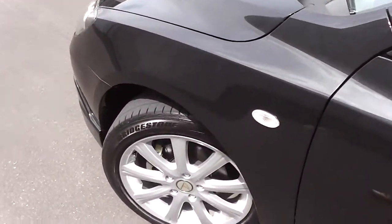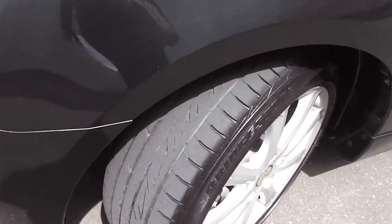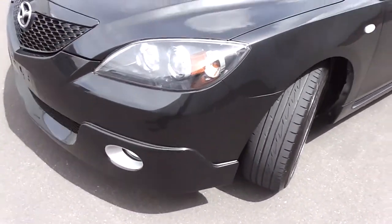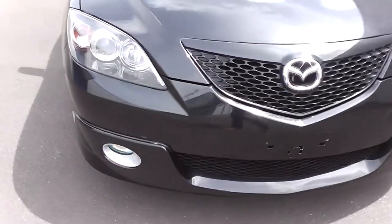Little monsoon shields up on top of the windows. It's on a set of very smart looking 17 inch alloy wheels with good rubber. Got the front bumper extension with little spotlights there — sets it off very nicely.